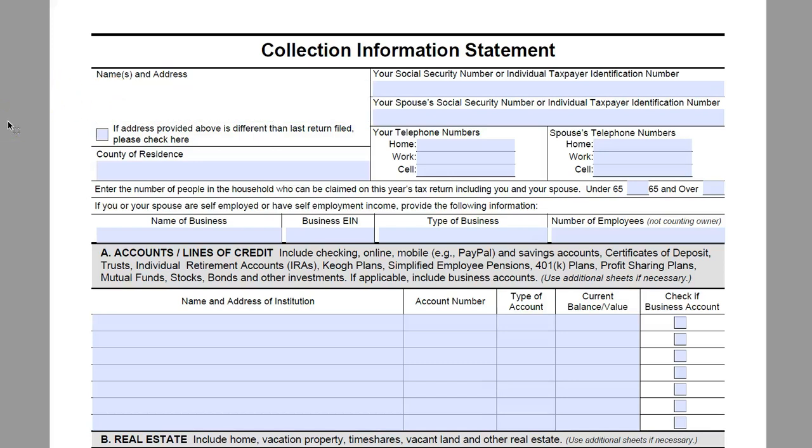Hello, Amanda Kendall with True Resolve Tax Professionals here. Today I'm going to walk you through how to fill out a Form 433-F.